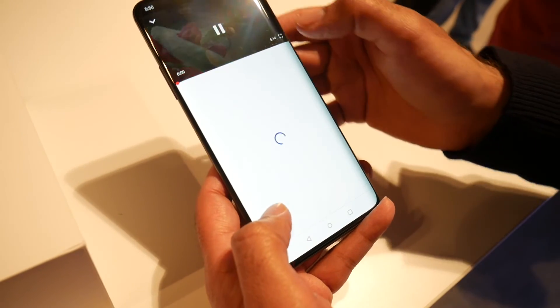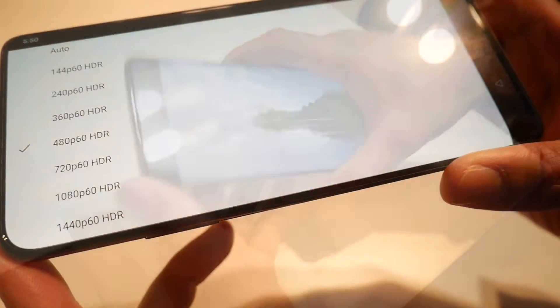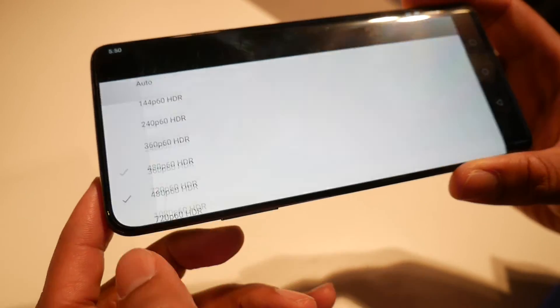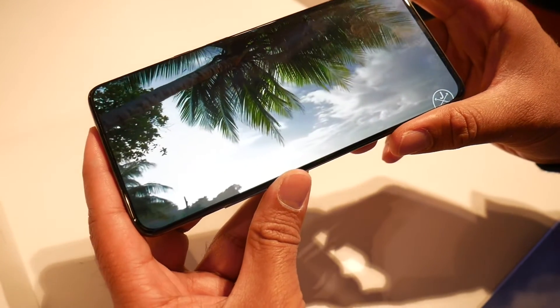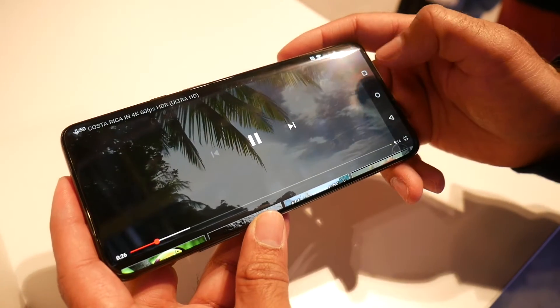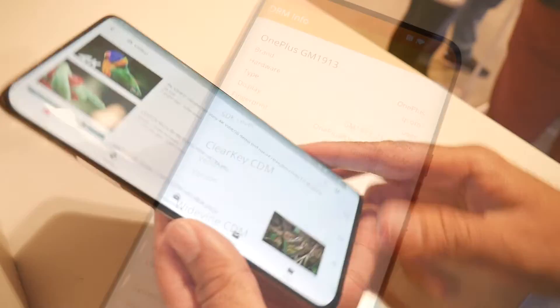Now I did try some streaming on YouTube and you can stream up to a maximum of 1440p HDR at 60fps and the video quality looked very crisp, but you also have stereo Atmos speakers so I bet the sound quality is also pretty good.